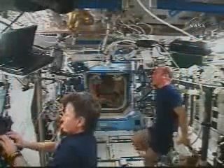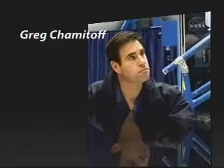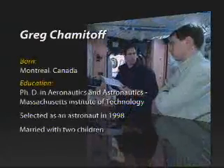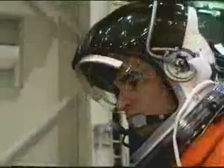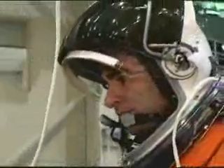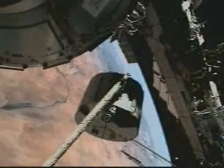One of the major objectives of the mission will be the exchange of Expedition 17 crew members. Station flight engineer and science officer Greg Shamitoff will remain aboard the station when Discovery departs, spending the next six months on orbit and returning to Earth aboard Endeavour during shuttle mission STS-126. Discovery will bring home station flight engineer Garrett Reisman, who has lived on the station since STS-123 delivered the first component of Kibo in March.